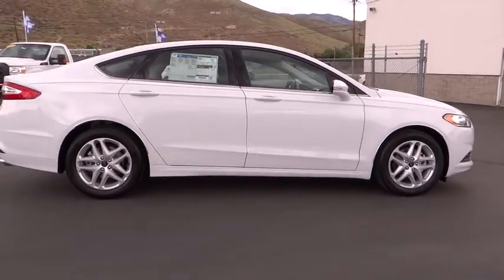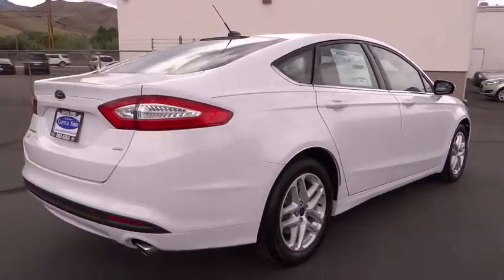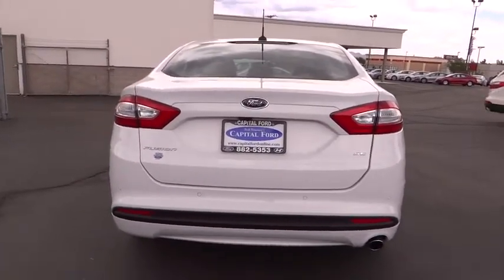Keyless entry, cruise control, aluminum wheels, floor mats, rear defrost, FWD, AM FM stereo radio, trip computer, MP3 player, child safety locks, power door locks.